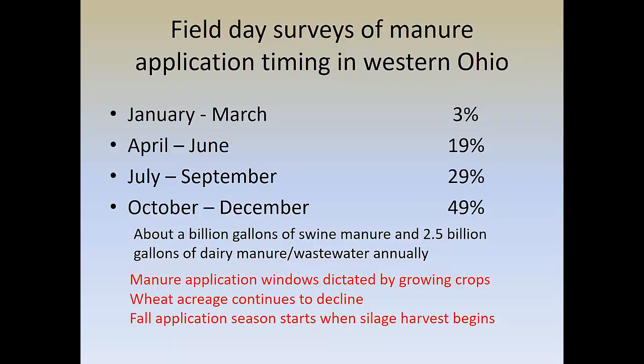When I survey farmers and talk to them, they've revealed to me over a number of years that approximately half of our manure is applied in western Ohio and northwest Ohio in that October to December time frame — about 49 percent being applied at that time of year. I estimate we've got about a billion gallons of swine manure and two and a half billion gallons of dairy manure that has to be handled each year, and we're trying to do half of that in the months of October and November before winter sets in.